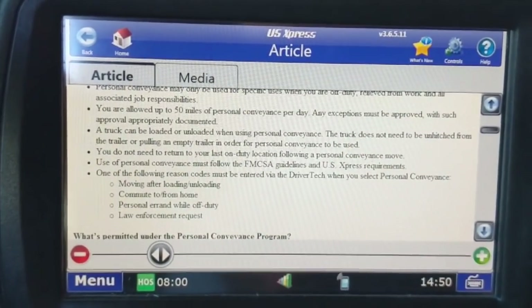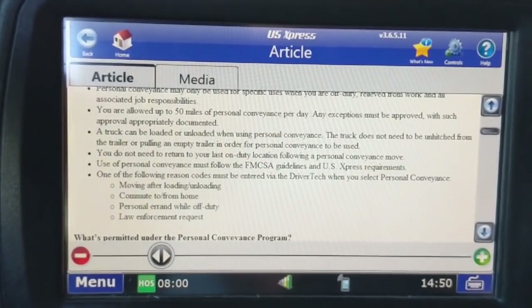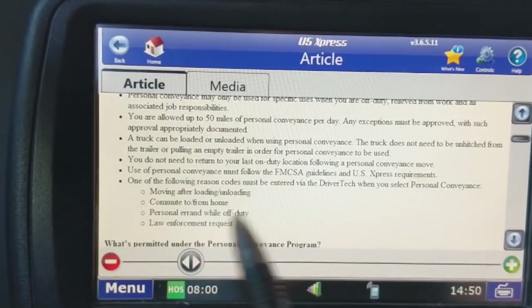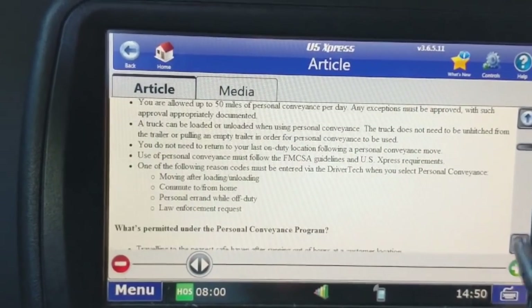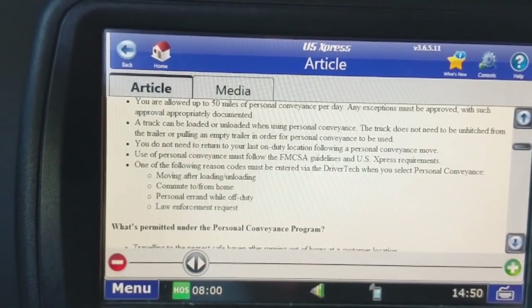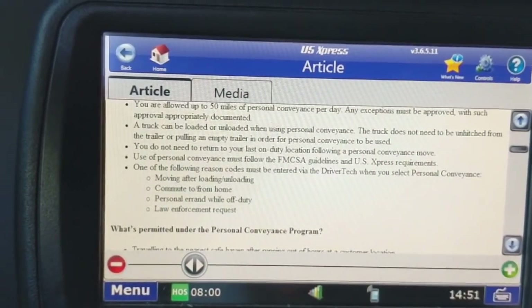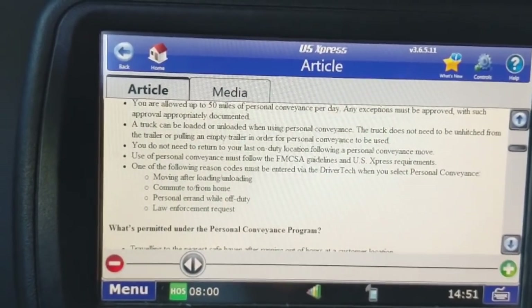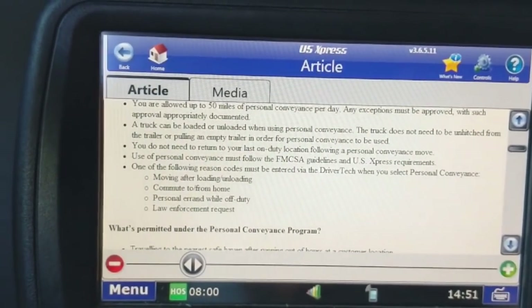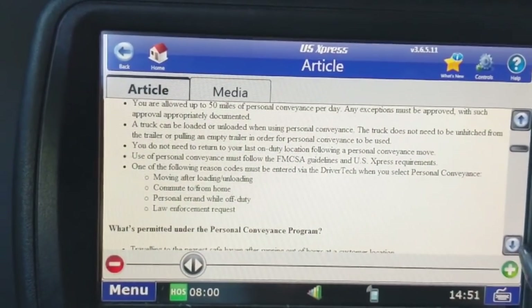A personal errand while off duty is another valid reason — say you're at a terminal waiting to go into the shop and you need to go to Walmart or McDonald's. You can use personal conveyance for that. There's also a law enforcement request reason: if you're parked on a shoulder or an on/off ramp next to a no-parking sign and an officer asks you to move, and you're out of hours, use personal conveyance to keep yourself from going into violation.